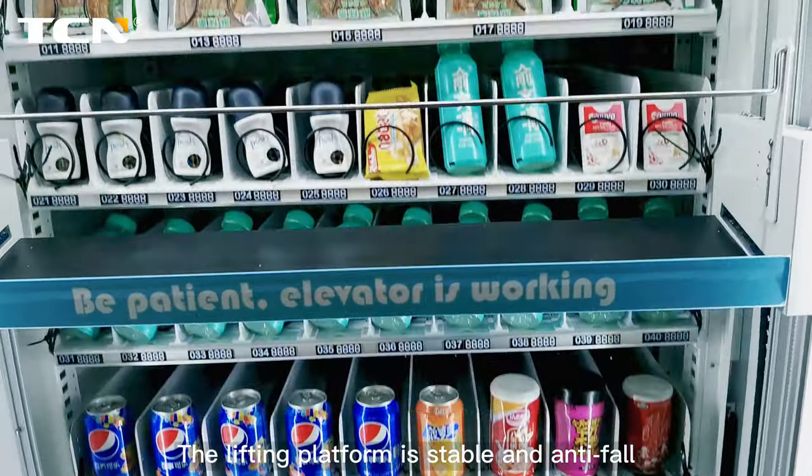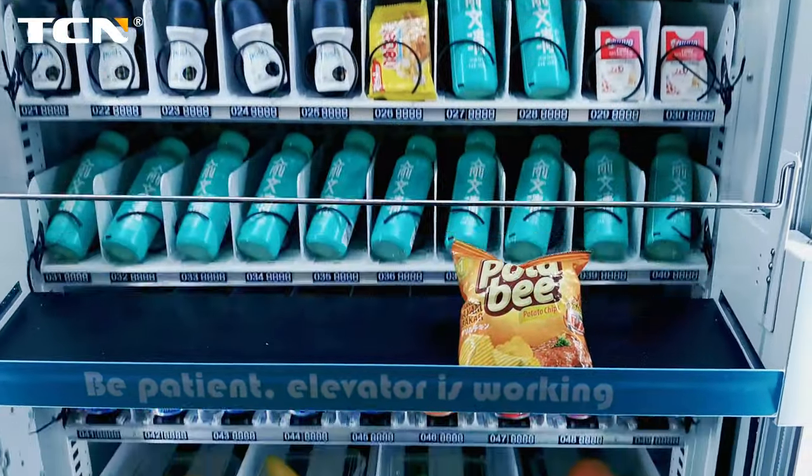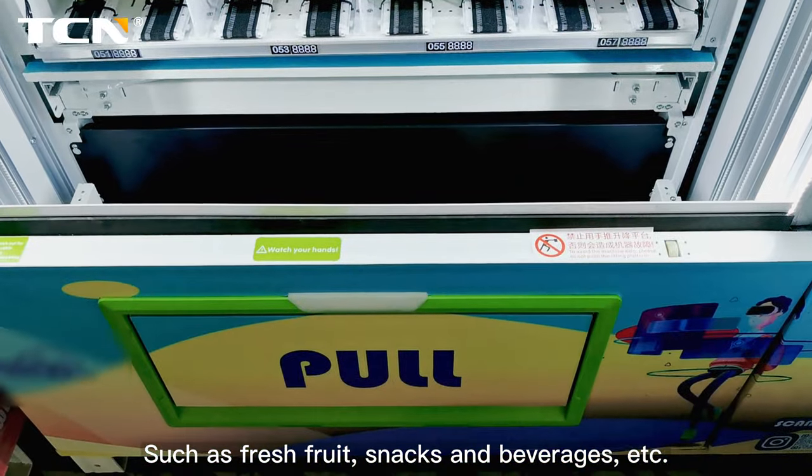The lifting platform is stable and anti-fall, suitable for selling fragile goods such as fresh fruit, snacks and beverages, etc.